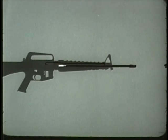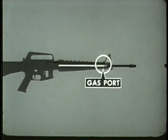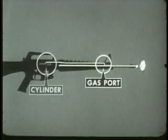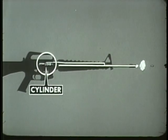When the round is fired and gas pressure pushes the projectile through the barrel, a small portion of this pressure enters the gas port and passes through the gas tube into the cylinder between the bolt carrier and the bolt. Here, gas drives the bolt carrier rearward, unlocking the bolt and extracting the cartridge case. When the cartridge case is extracted from the chamber, the next operation can occur: ejecting.